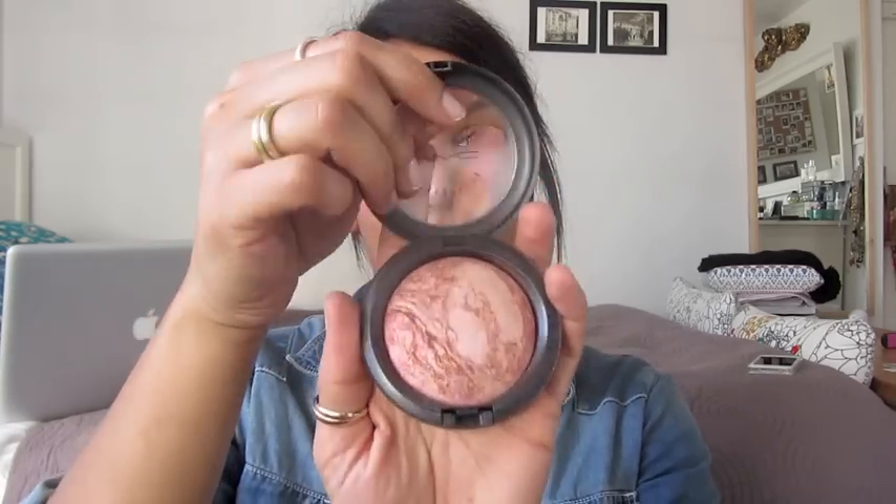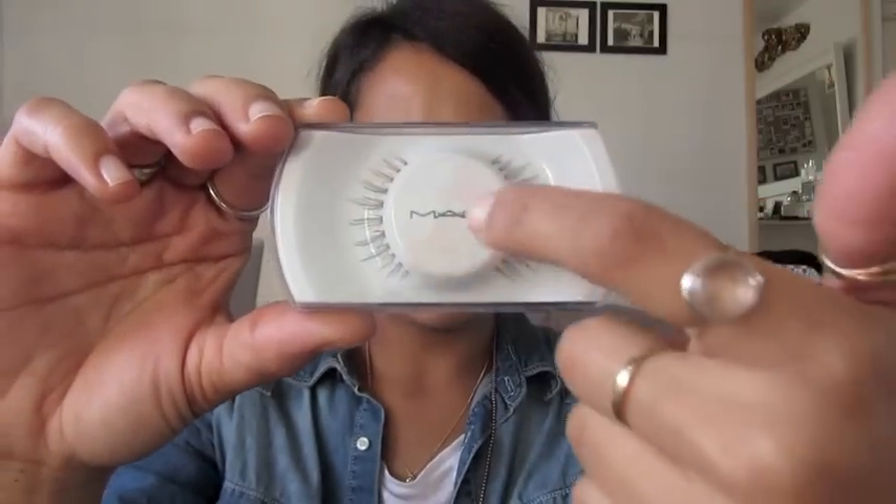And then I went and got this mineralised skin finish blusher in Petticoat — it's got like the goldy bits in and all the lighter pink cool colours, which are quite nice. I also picked up my first pair of lashes by MAC, these are 33s — they look pretty cool. The strip on the inner bit looks super thin, so that looks really handy. I've never invested in any MAC lashes before, so these were a discount — cheaper than buying in the MAC store.